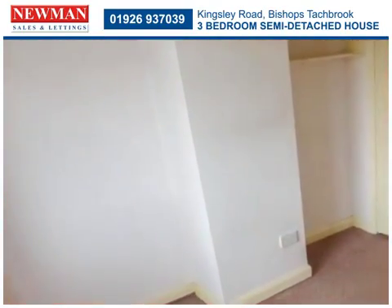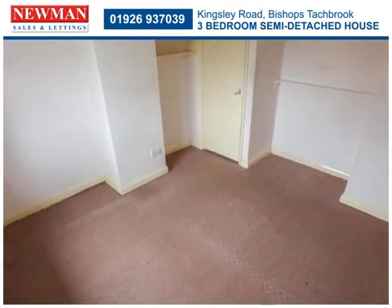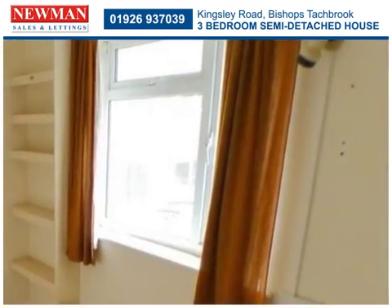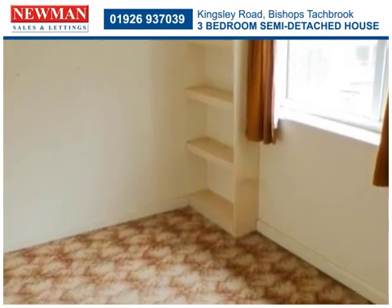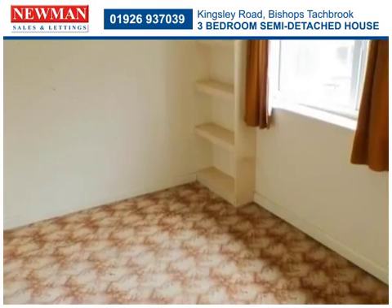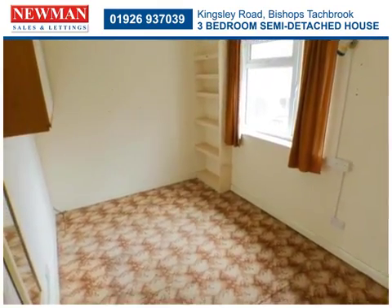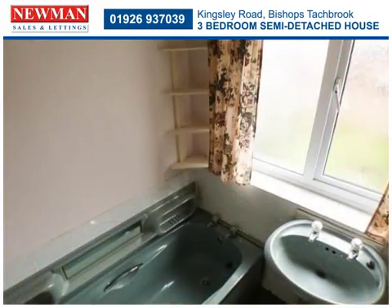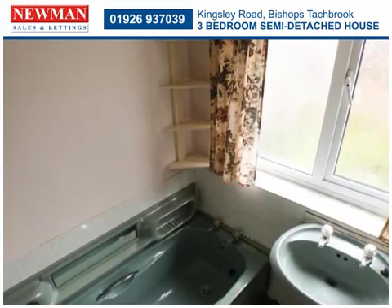Rising to the first floor, there are three good-sized bedrooms. The bedrooms are served by a family bathroom and separate WC, in addition to a downstairs shower room.